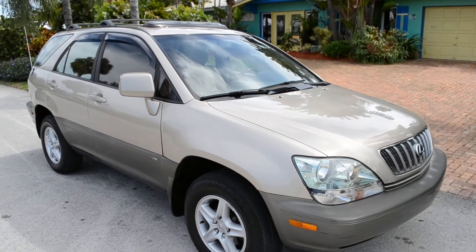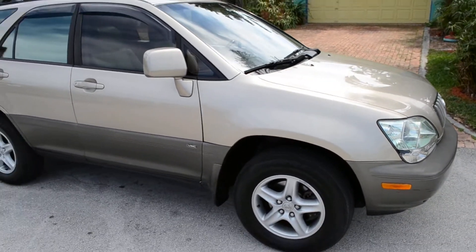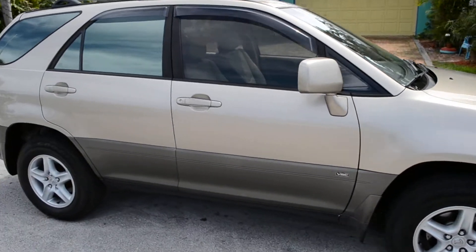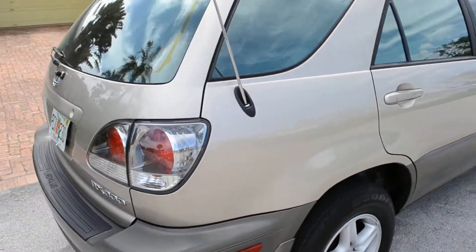Good afternoon everyone and thank you for looking at this beautiful 2002 Lexus RX 300 with 96,000 miles on the odometer. Clean Carfax, no accidents, no paintwork, clean title.